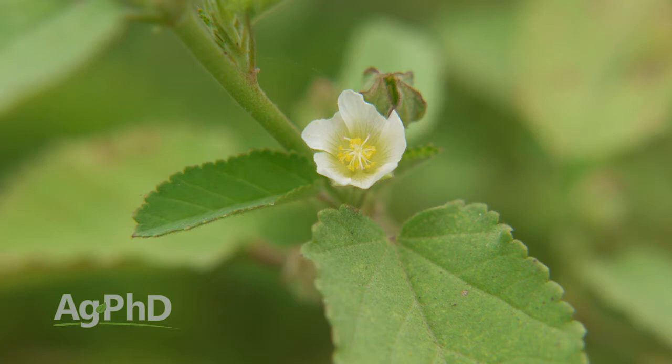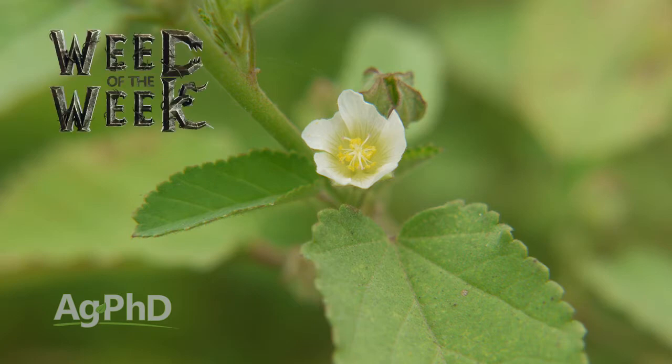One other thing you may see in your wheat fields is our Weed of the Week. We'll show you how to stop this tough weed coming up next.